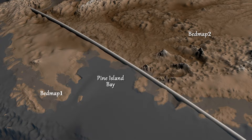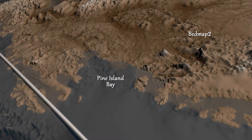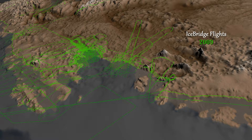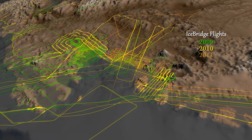Those measurements were gathered from the ground, air, and space — including seven years of surface elevation readings from NASA's ICESat satellite, and three years of laser and ice-penetrating radar data from a NASA airborne mission called Operation IceBridge.